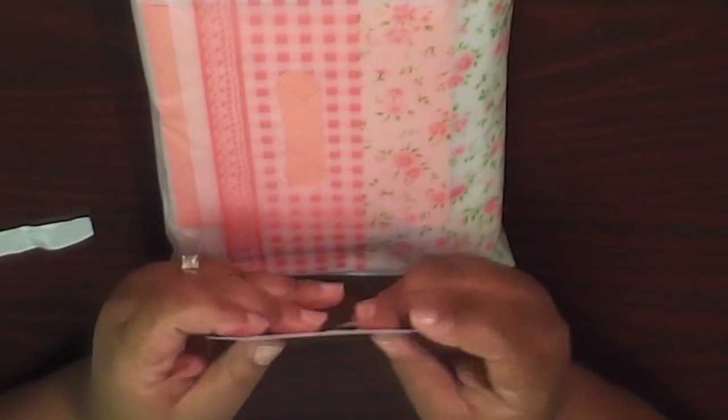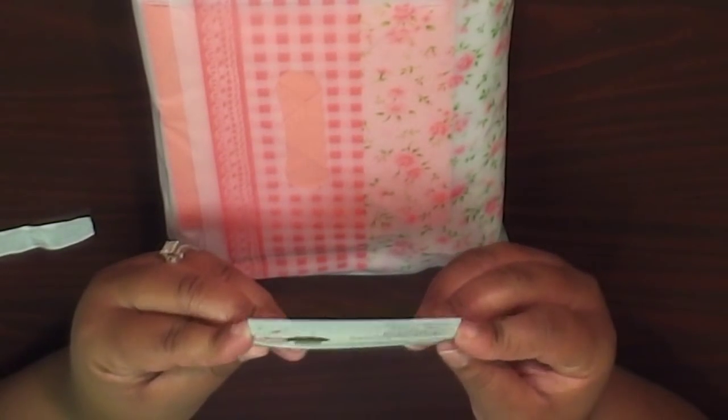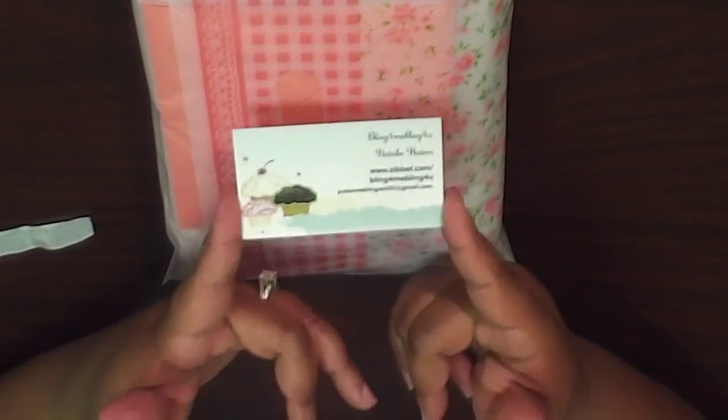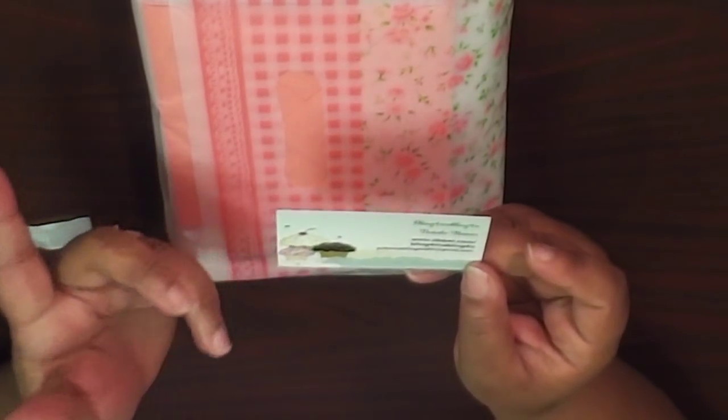She is also the owner of 'Bling for Me, Bling for You,' for which I had the pleasure to design for a few months — so awesome. Be sure to check her out on Zibbet: Bling for Me, Bling for You. She's also on YouTube as 'Put Some Bling on It.'